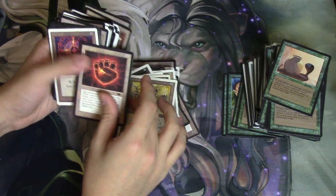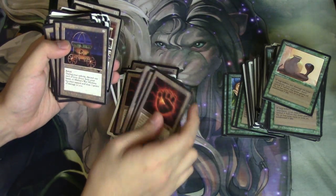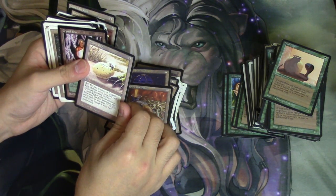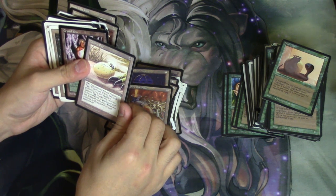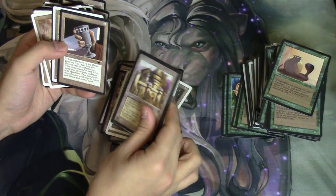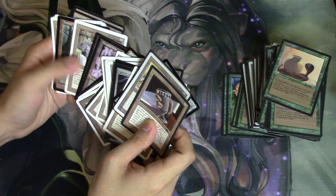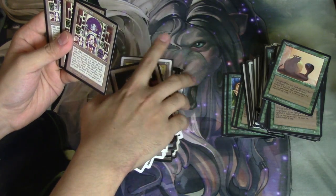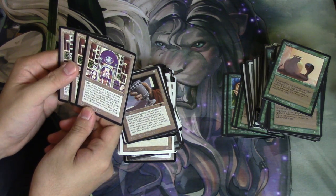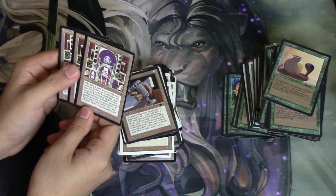Icy Manipulator, Meek Stone — back in the day it was a continuous artifact. What does that even mean? Crazy. Serpent Generator — because you need those. Triassic Egg. It's kind of like an Ivory Tower. Jalum Tome. Knowledge Vault — let's see: look at your library without looking at it, put it face down, sacrifice it to discard your entire hand and take the cards under the vault. If the vault leaves play, put all cards under it into your graveyard.